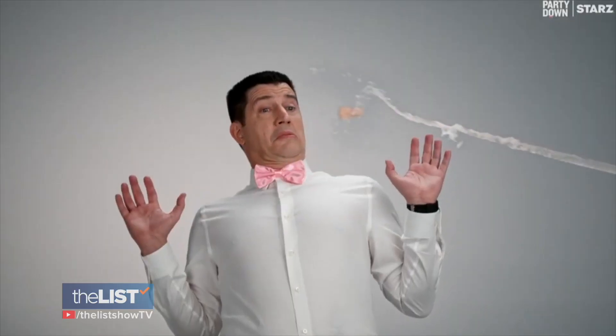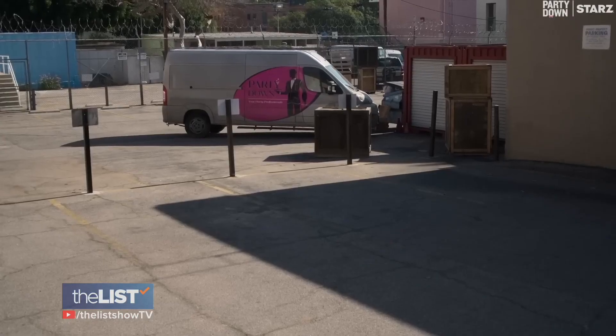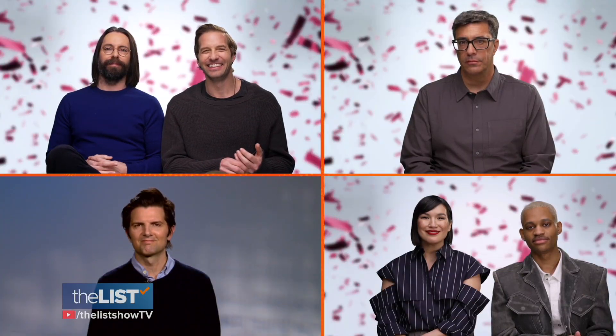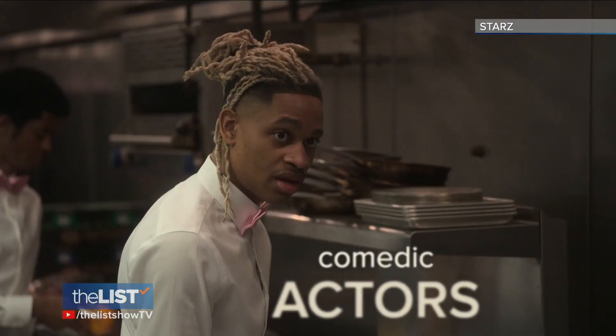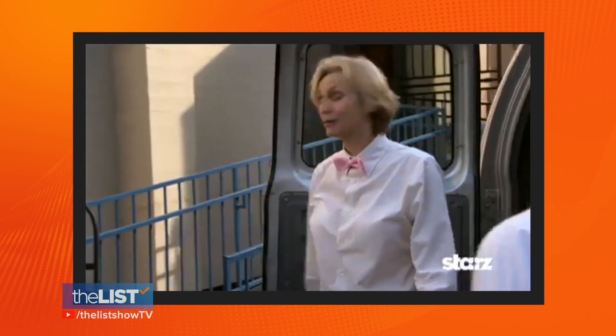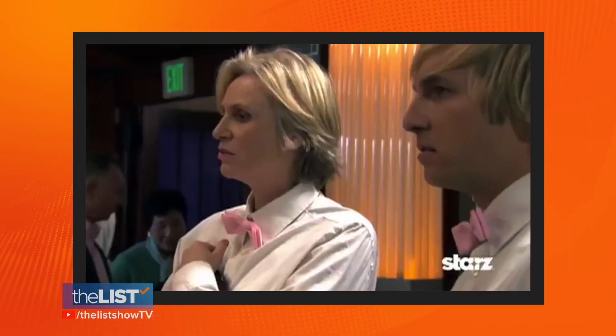Now, 14 years later, a third season has finally arrived. The cast and showrunner told us what to expect. The show's a who's who of comedic actors — truly one of the funniest shows that have ever existed. There are things Jane Lynch can pull off where you write insane stuff and she's still able to keep it very grounded.